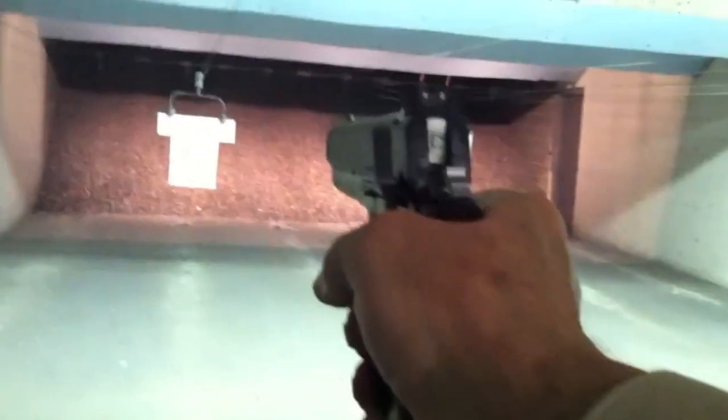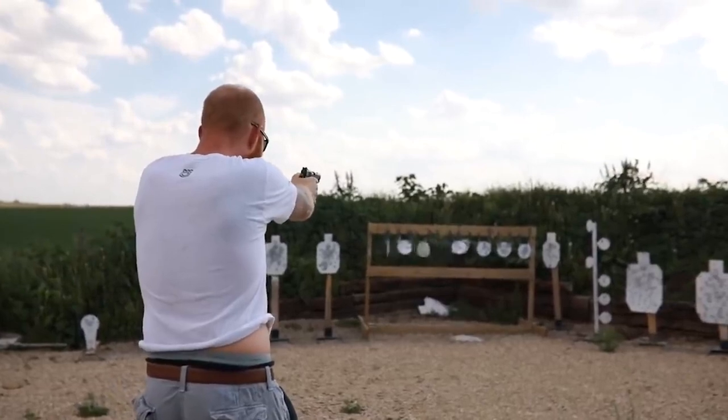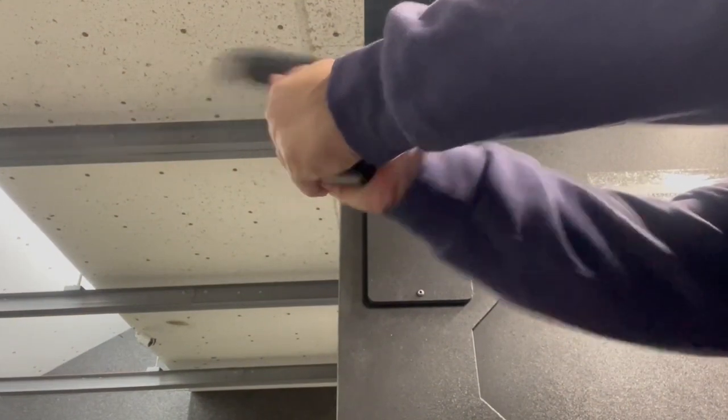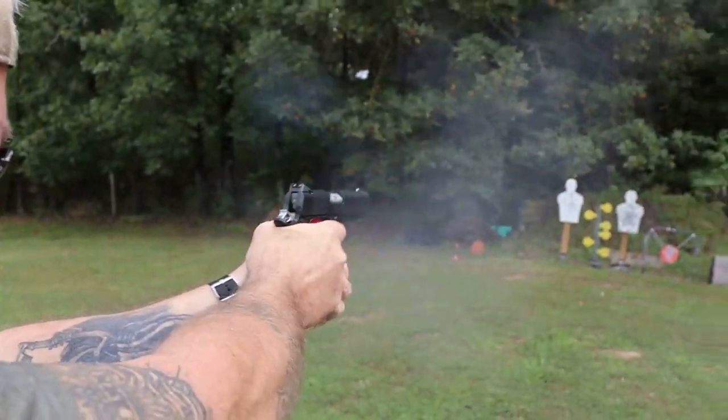Its stippled carry-style grip panels and low-mount sights are perfect for concealed carry. A 4.25-inch barrel seems the ideal compromise between concealability, balance, quick handling, enhanced sight radius, and good velocity. It also allows the preservation of John Browning's original system and internal geometry.